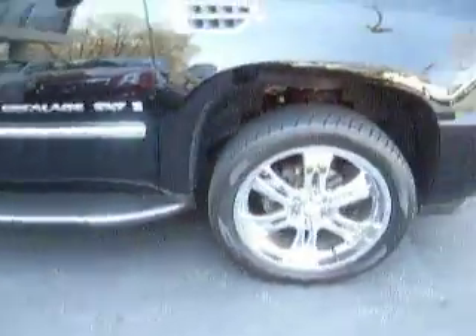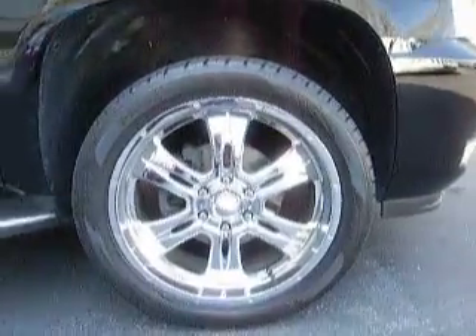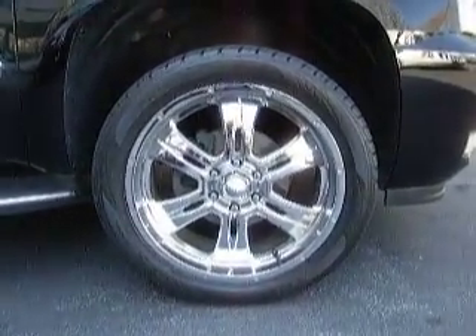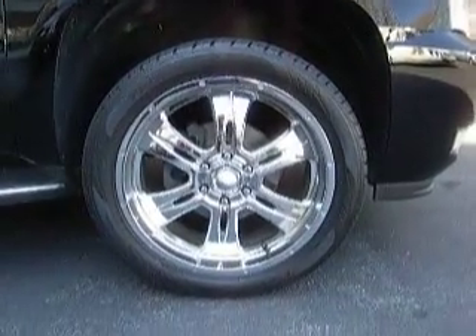Let's take a look here. This has a fixed step rail on it, some aftermarket wheels. We have some Toyo Proxes ST's on here.